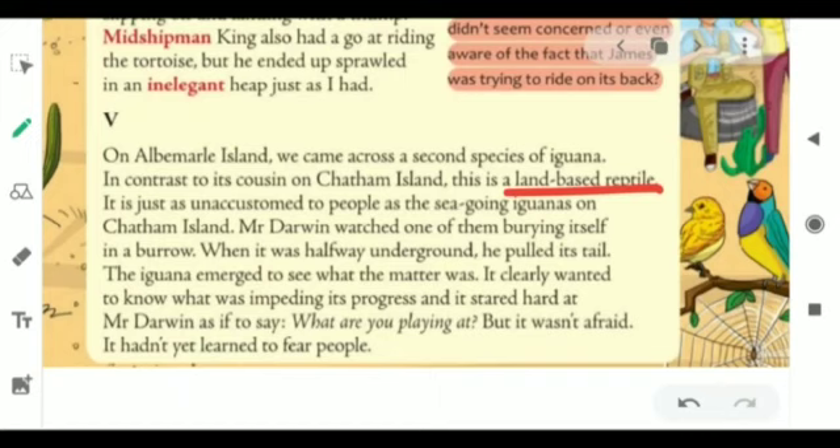The narrator from this paragraph is trying to explain the sea-going iguana's contrast cousin, that is the land-based reptile — the other species of iguanas. He is telling us that when Mr. Darwin was watching one of the iguanas, he wanted to know how it would react. So he pulled one of them from its burrow and noticed its reaction. The iguana just stared hard at Mr. Darwin — not because it was angry, but just to know why Darwin did that. This species of iguanas had also not learned to fear people.